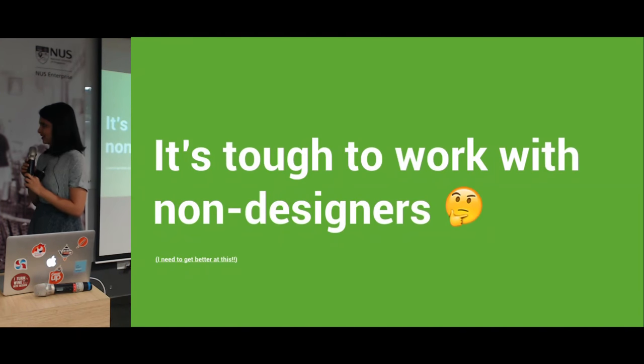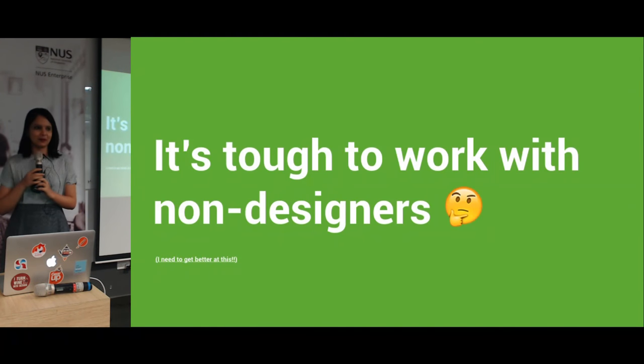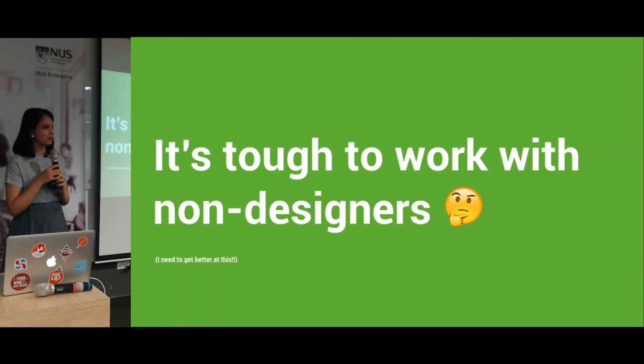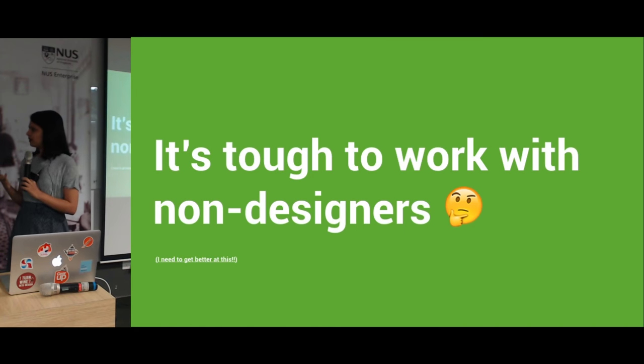At that time, my feeling was that it's really tough to work with non-designers. Most of my job in design services was dealing with CEOs, engineers, and marketing executives, and I realized this was probably something I needed to get better at.